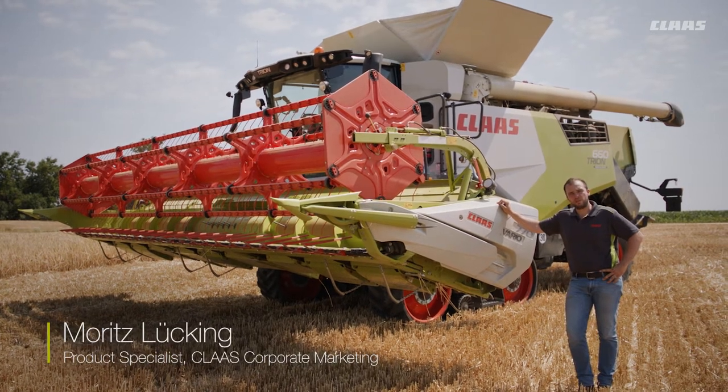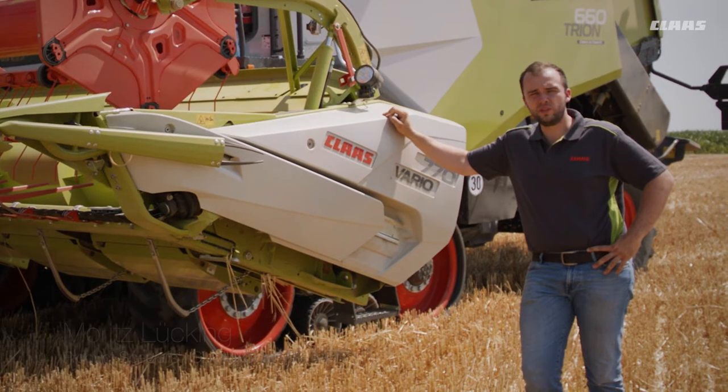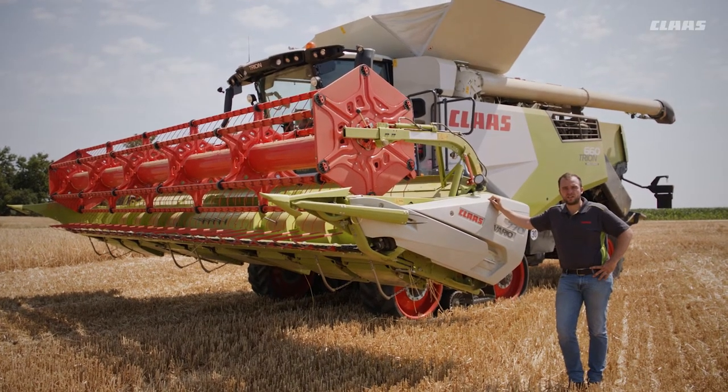Hello everyone, I am Moritz, Product Specialist for Combine Harvesters. We are here today at our photo and video shoot for the Trion — a normal day of operation for the machines.